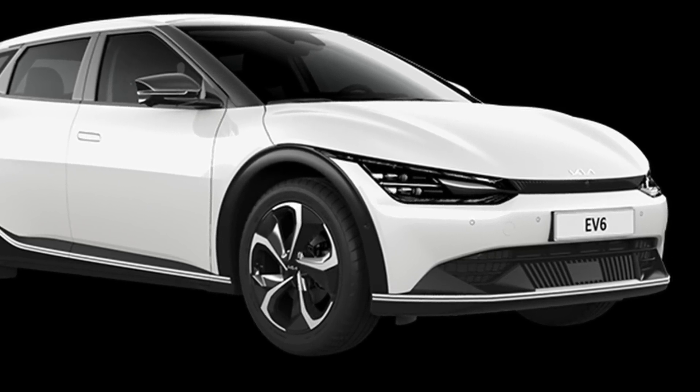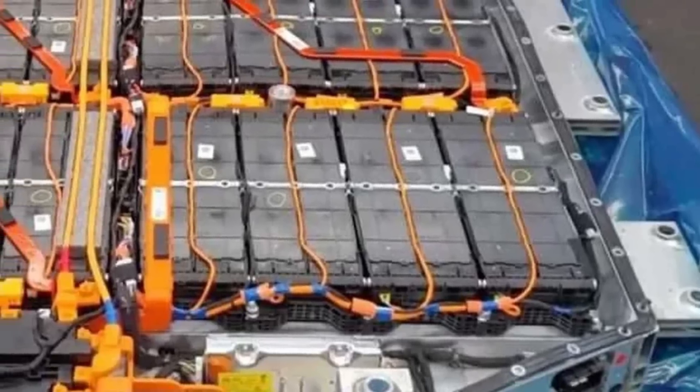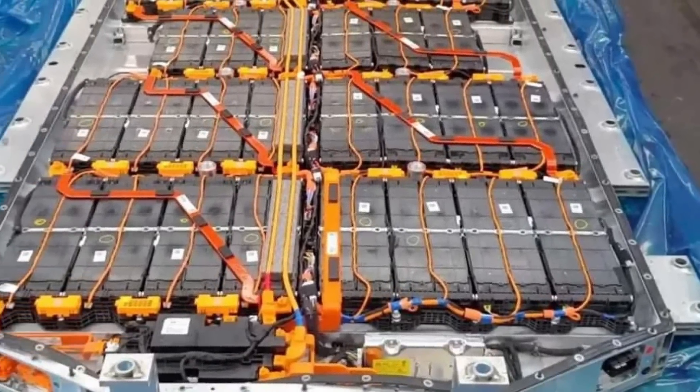This involved a Kia EV6, and it uses a battery that I'm extremely familiar with. It's an 800-volt system using 30 to 32 battery modules, and each battery module uses pouch-style cells.